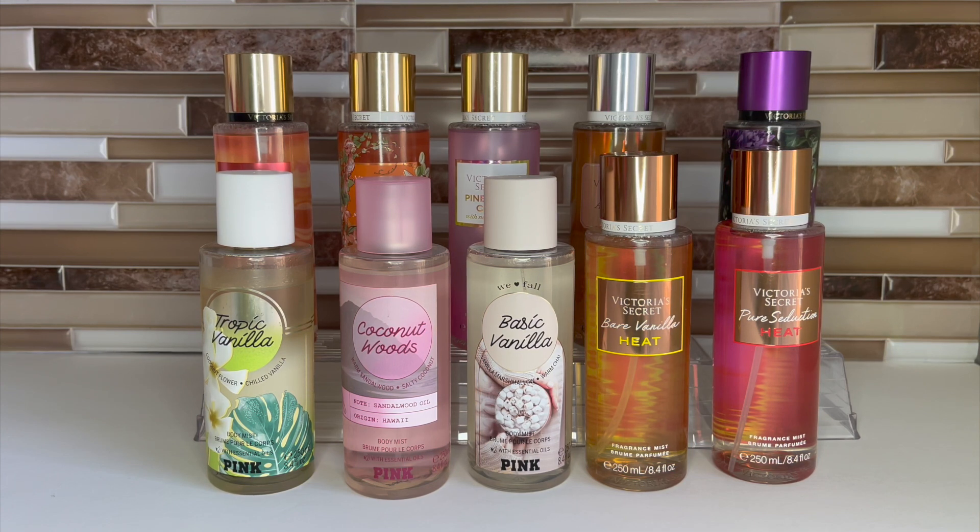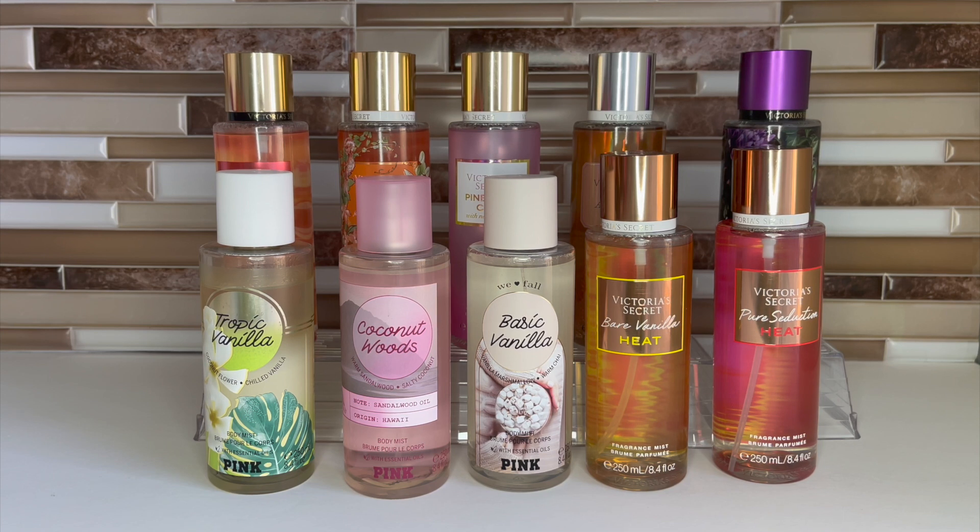Hey guys, welcome to another video. With semi-annual sale happening now, I wanted to look through my collection and share what I consider my top 10 Victoria's Secret Pink body sprays. These are my top 10 right now — that could change in the future. Some are in my recommendations videos, which I'll link below for more in-depth reviews. I'll try to be quick here and just go over the notes briefly.